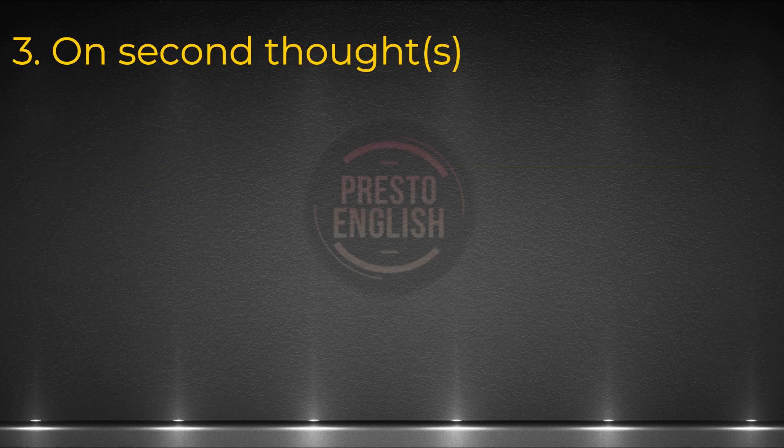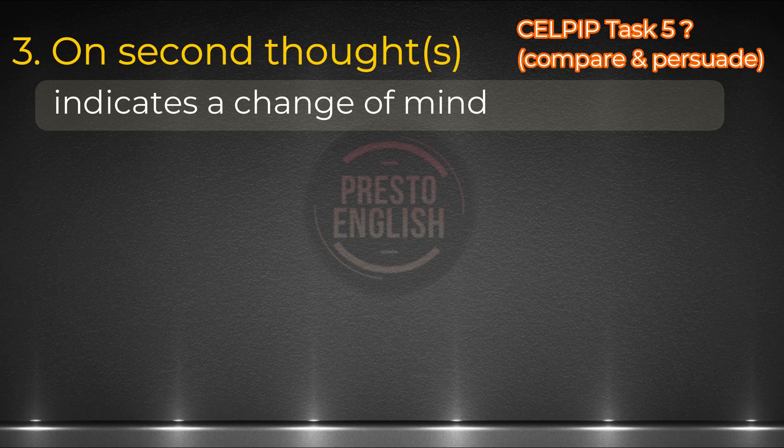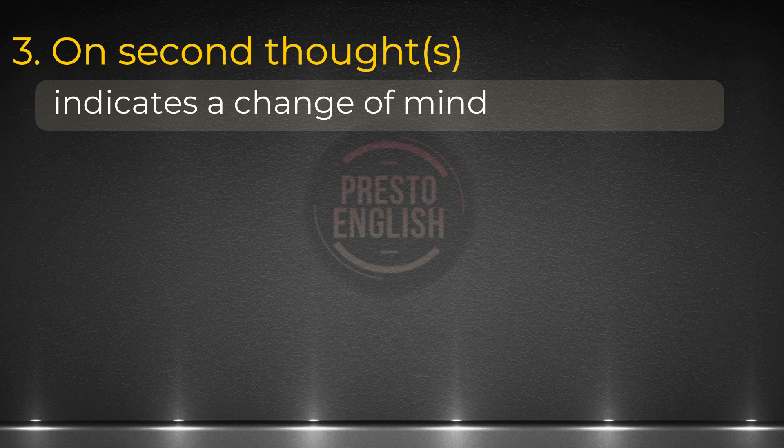Number three. From the definition, this should be obvious when we can use this. On second thoughts — in a conversation, we can tell someone that we've changed our mind by saying that. Would we use this in CELPIP? Well, possibly. For example, in task five, you can say that you initially thought that the first choice was great, but on second thoughts, you prefer the second choice.